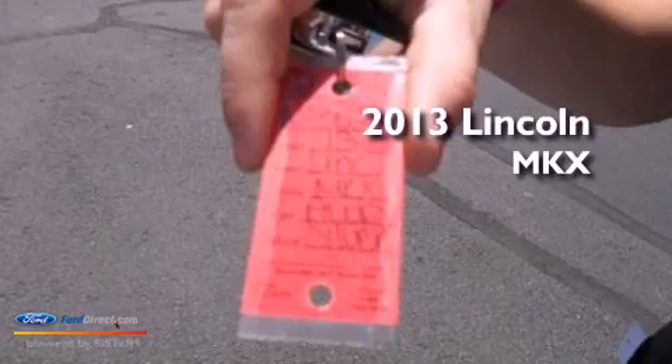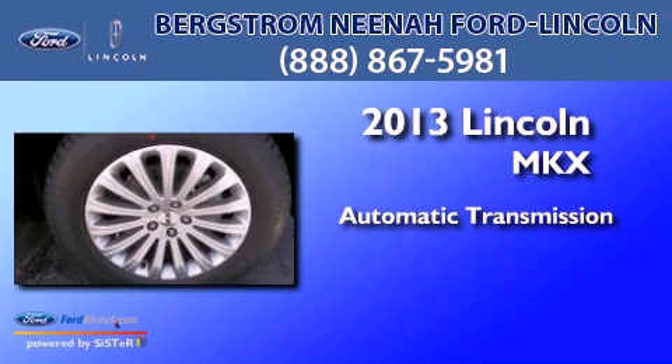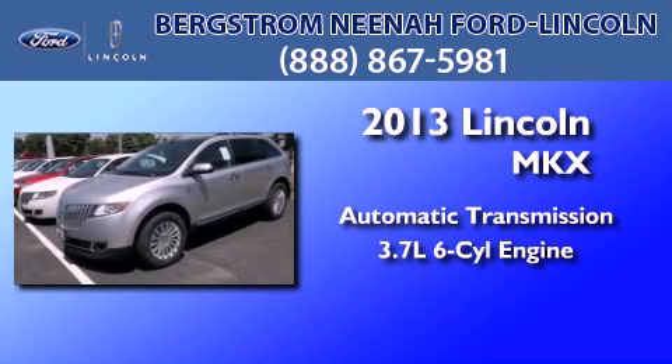This is a brand new 2013 Lincoln MKX. This crossover has an automatic transmission and a 3.7 liter V6.